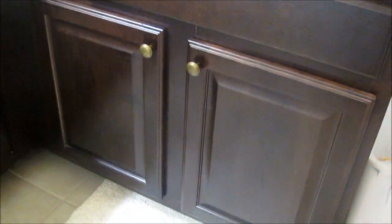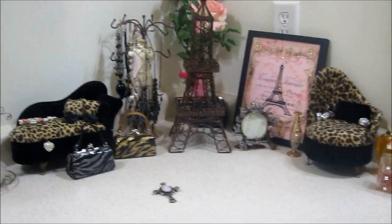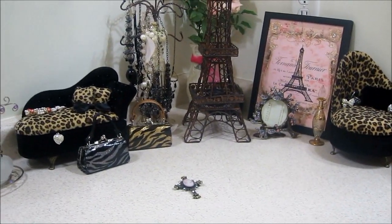And then I have dark chocolate espresso cabinets. Thank you for watching.